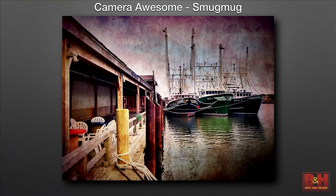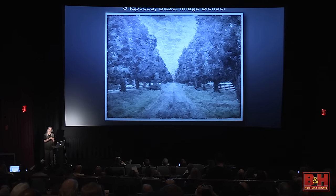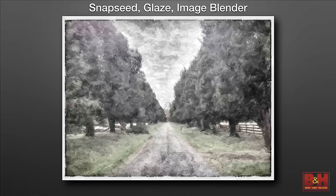SmugMug has an app called Camera Awesome — a very elaborate app with lots of features to optimize the image: borders, textures, the whole thing. Very comprehensive and very good. The top apps include Snapseed, Glaze, and Image Blender. I'll often optimize an image in Snapseed, then take the same image unprocessed and optimize it in Glaze. Image Blender has each version in a corner with an opacity slider — you move it back and forth to get a blend. There are also blending modes just like Photoshop: Multiply, Screen, Darken, Lighten. This is literally Photoshop in your pocket.